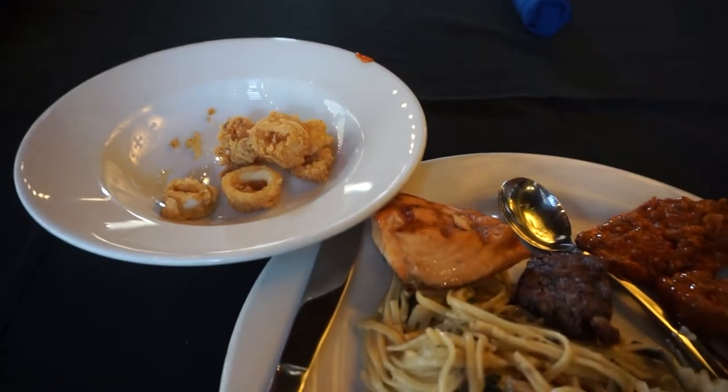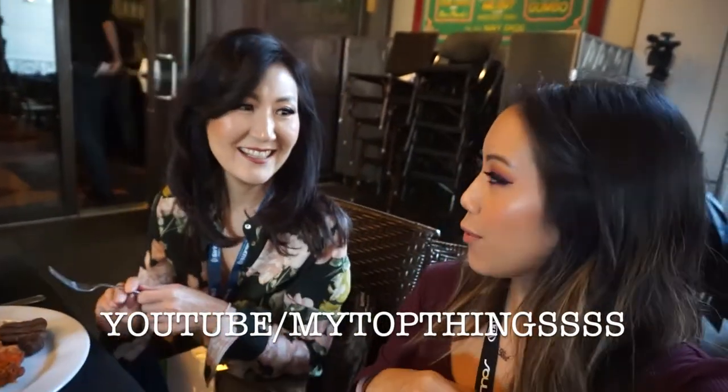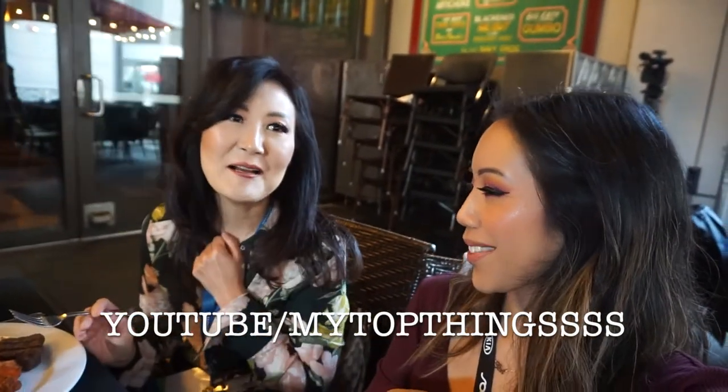We are at Rock and Fish, and they even provided lunch for us. I am with Sophia — hello! Thank you Sophia for inviting me. I wanted to be close to her but I didn't have a chance to do any events with her before, so this is a good chance. Thank you! You're welcome.